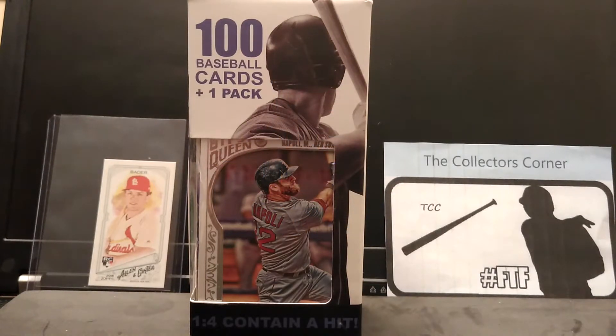Hi everybody, this is Mike from the Collector's Corner, TCC, coming to you today on Throwback Thursday.